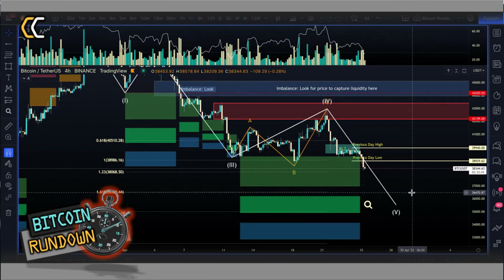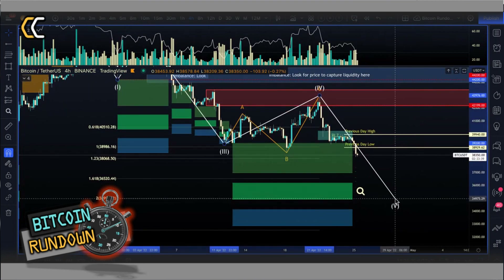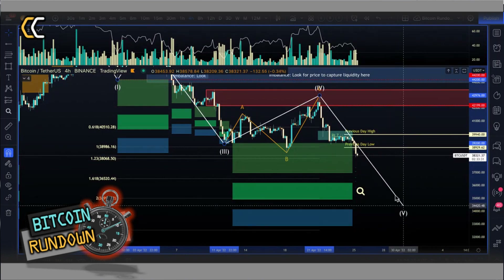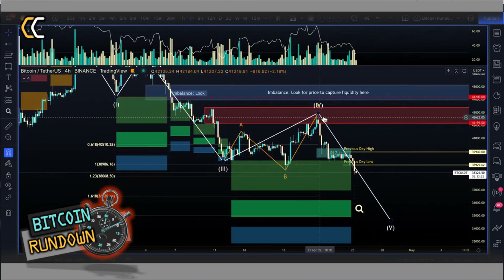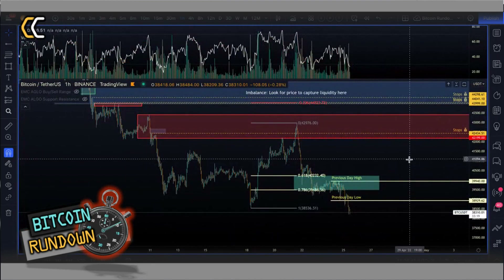The target I prefer will be the 1.618 level, which is at 36,520. But bear in mind this could also go to the 2.0 level at 34,996, and even 2.618 which is at 32,530. These will be all the take-profit levels where I'm going to close my shorts within that range.